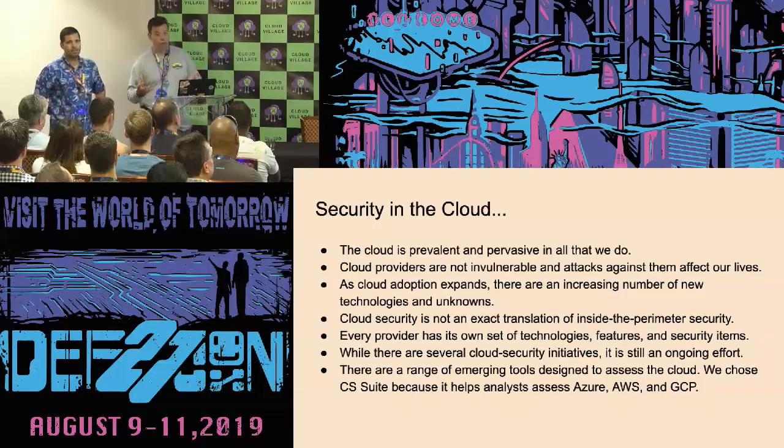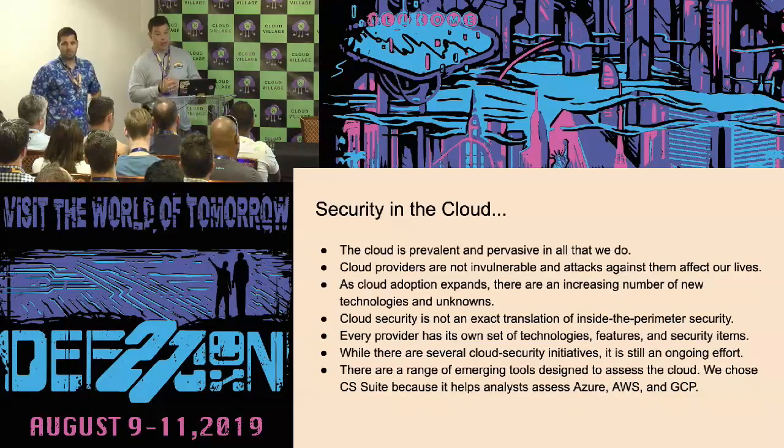But we're going to give you the tools that we actually use. The tool you're going to see today is the Cloud Security Suite. We did some modifications to make it SIM-friendly, and you're going to see examples using ELK and Splunk.